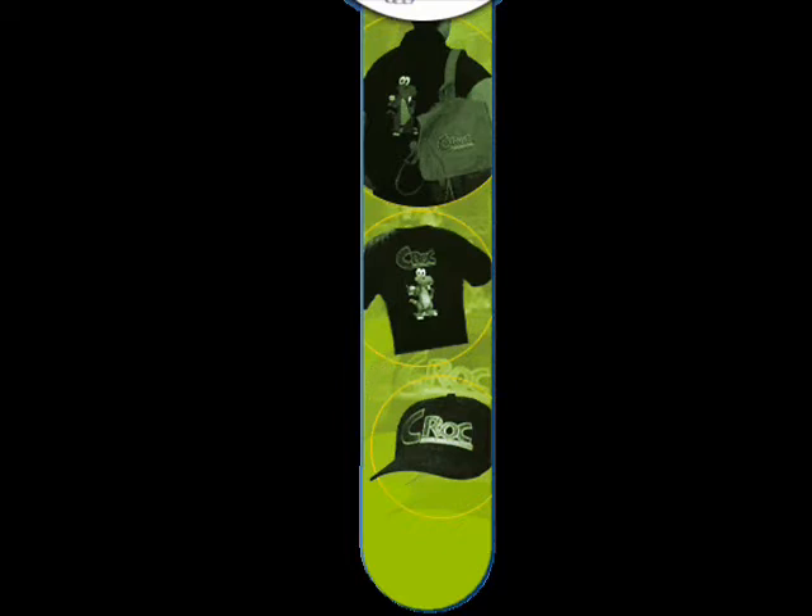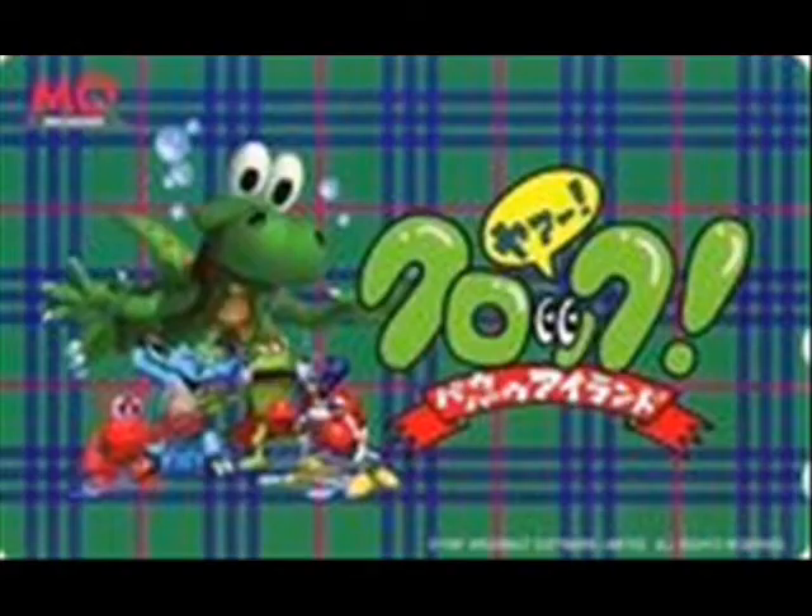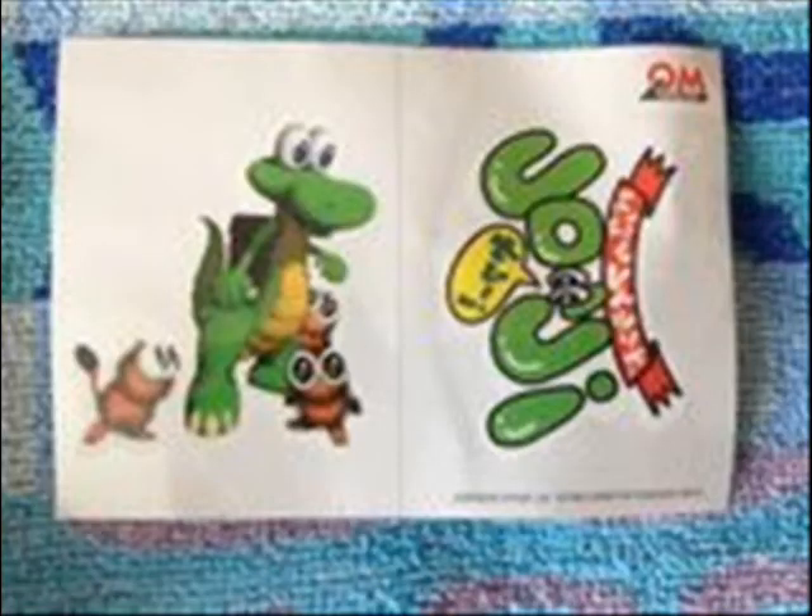Sadly, some of the items from these contests cannot be found anywhere online. Krok Family Key is on the hunt for these items, and special thanks to them for the info on these contests. In Japan, Krok got a phone card themed after him among some stickers. It's debatable whether these stickers came in the Japanese guide or were sold separately.